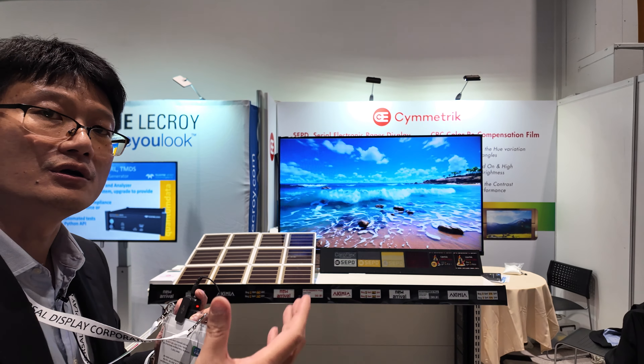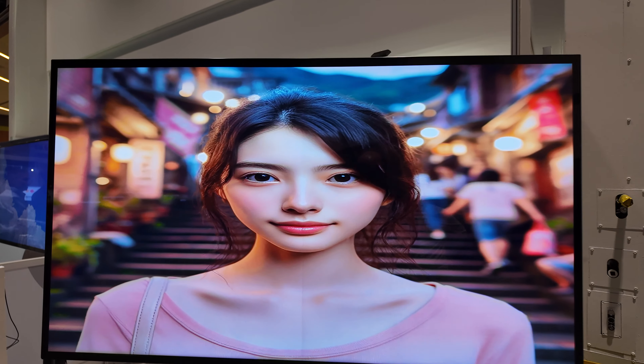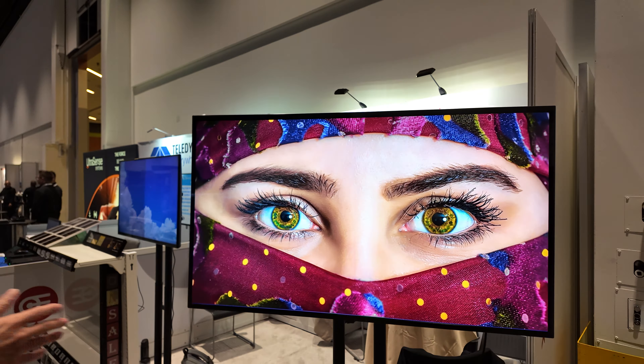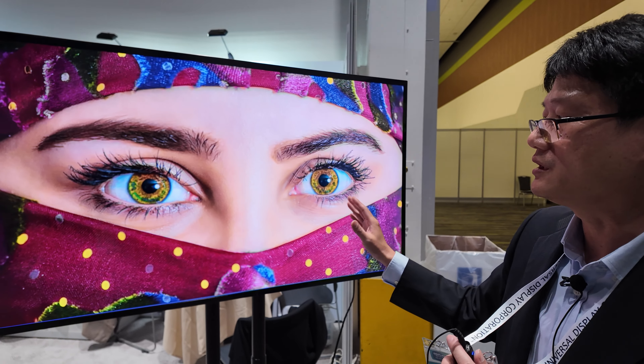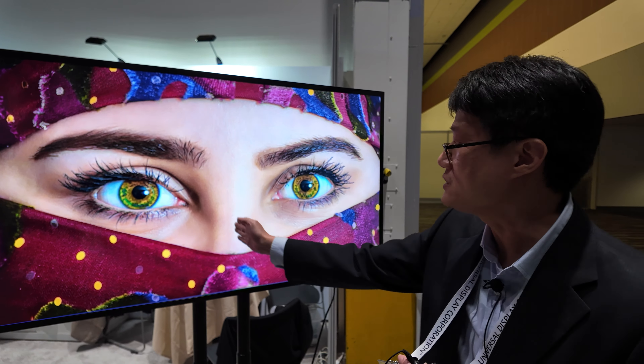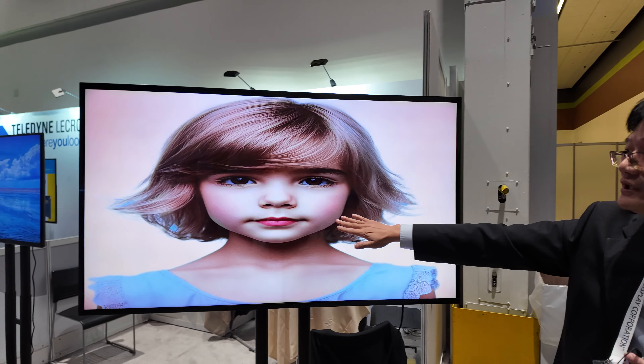This version adds other functions to the LCD. You might observe that when you view the screen at a big angle, the color changes — what we call color shift. With this solution you can see the color difference. Especially, this version is designed to improve skin color tone. If you compare on-axis and off-axis viewing, the left side shows significant color shift — especially for skin tones — but on the right side you can see very vivid, very natural skin color. That's our solution.